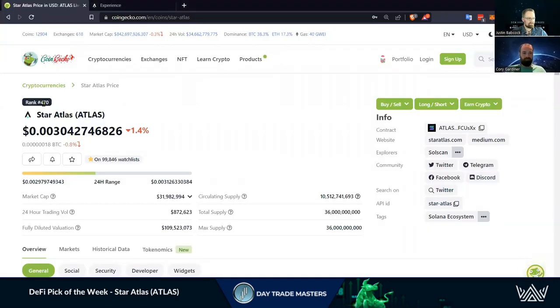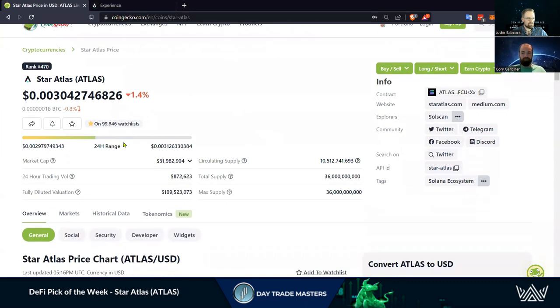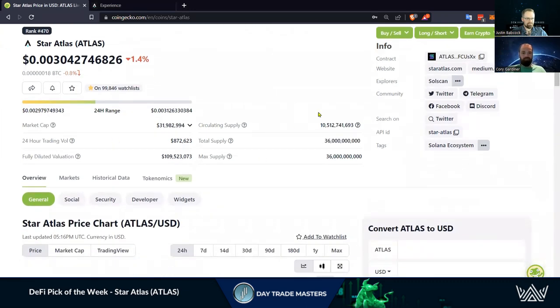Got it up here on CoinGecko — currently ranked number 470 as per market cap. This is on the Solana chain, which is important that Cory's going to dive into here in a little bit. You can see the Solscan as the explorer. Great community as well.